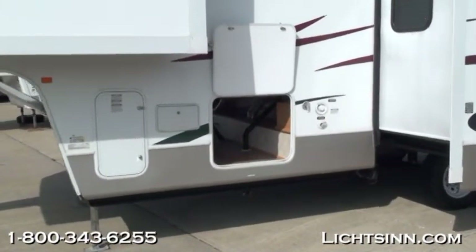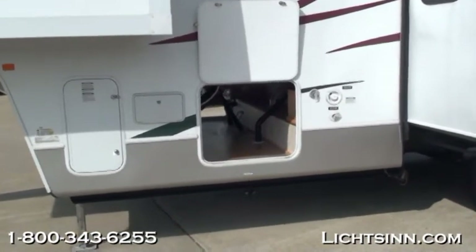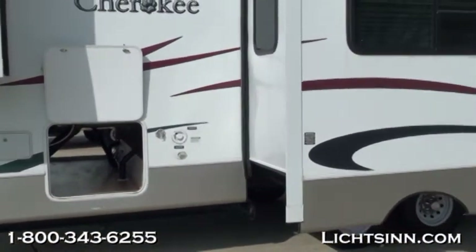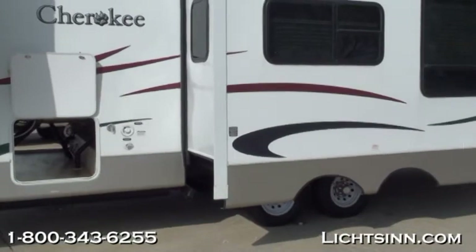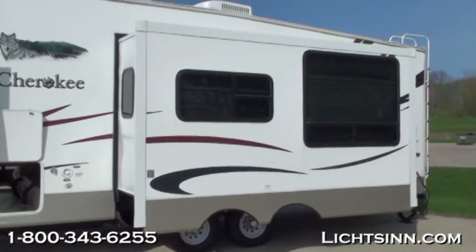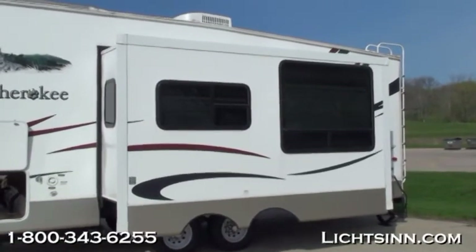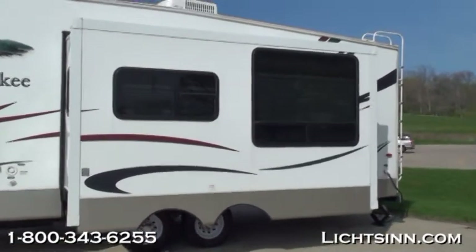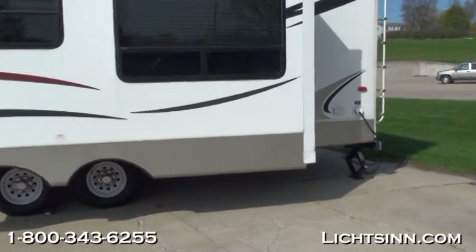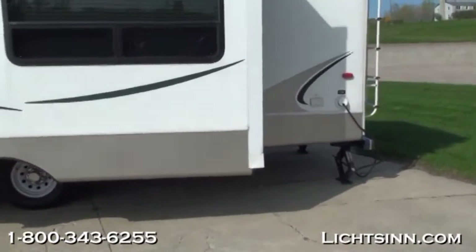It does have electric front stabilizer jacks as well as the rear crank down jacks. There is good pass-through storage here in the front, as well as a large slide room with great windows for light when you are inside the RV. It also has two 30-pound LP tanks as well as the rear ladder as we come around the back of the fifth wheel.